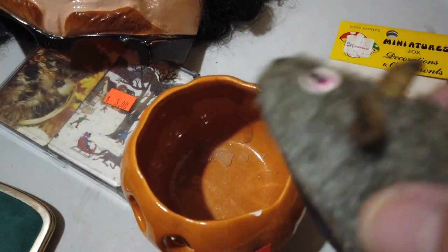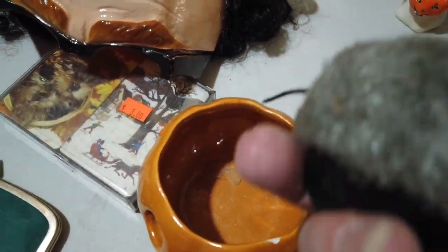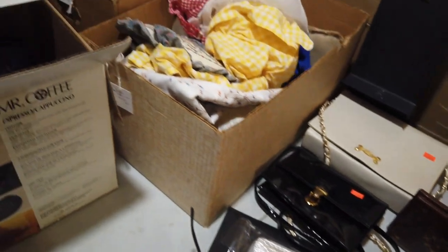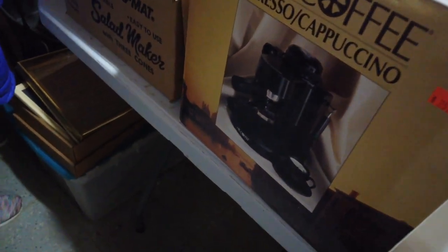I'm thinking this mouse is cute, but I don't see a price on him. I think I'm going to take him — he'll charge me something. Oh, lots of aprons. These are aprons.